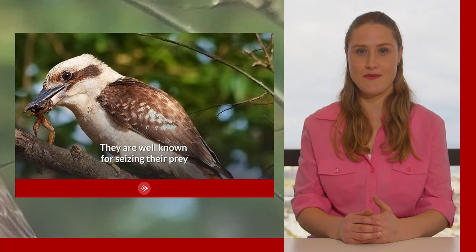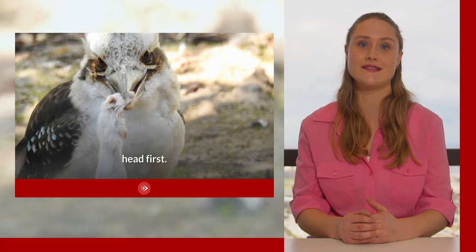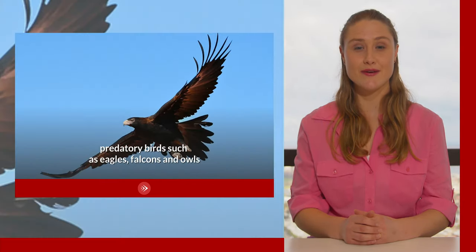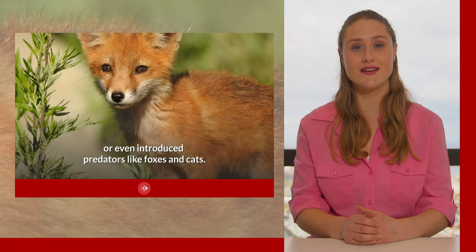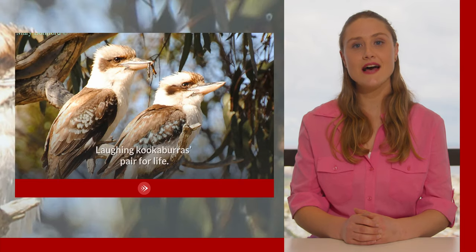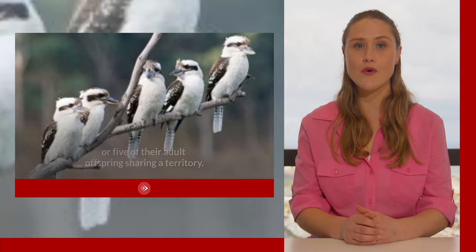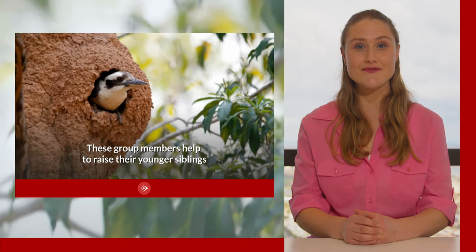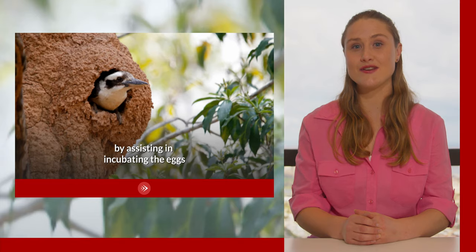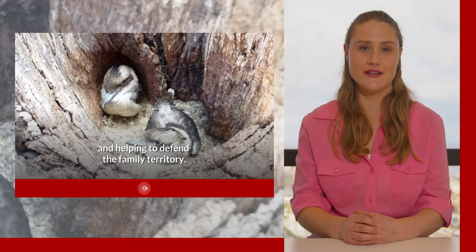They are well known for seizing their prey and beating it against a branch to kill or tenderize it before swallowing it whole, head first. But they too can become prey for other predatory birds such as eagles, falcons and owls, reptiles such as pythons and monitor lizards, or even introduced predators like foxes and cats. Laughing kookaburras pair for life. They live in groups with four or five of their adult offspring sharing a territory. These group members help to raise their younger siblings by assisting in incubating the eggs, keeping the hatchlings warm, feeding them and helping to defend the family territory.